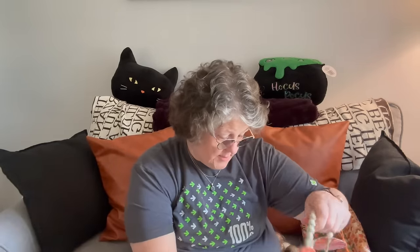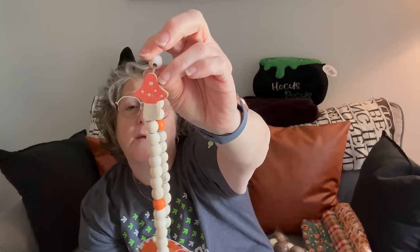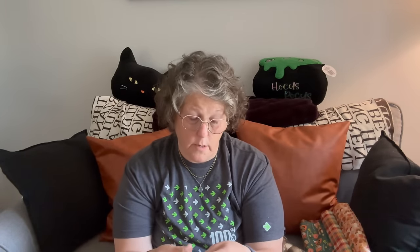They have this new garland type thing — it's just beads but they all had something a little different on them: a metal pumpkin, a metal maple leaf, an acorn, and this mushroom. It hangs straight and has a little tassel at the end, but you have enough ribbon to use it as a garland in a tiered tray or hang it up. I am dying for these mushrooms. I grabbed two because if I want to do something longer I'll need more than one, depending on what I wish to do with them.